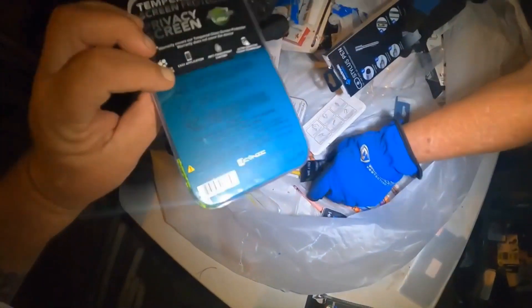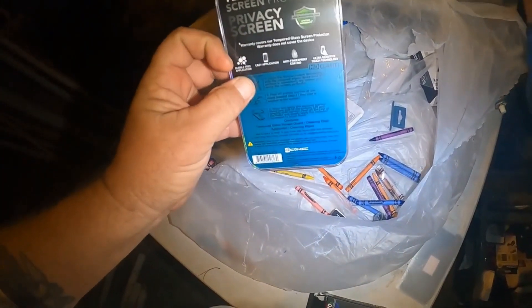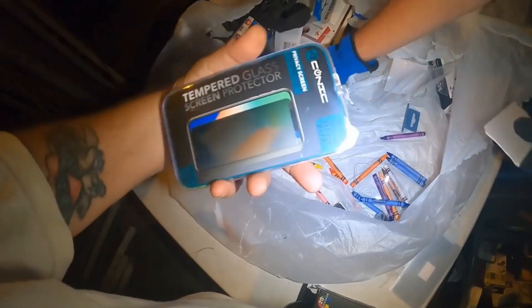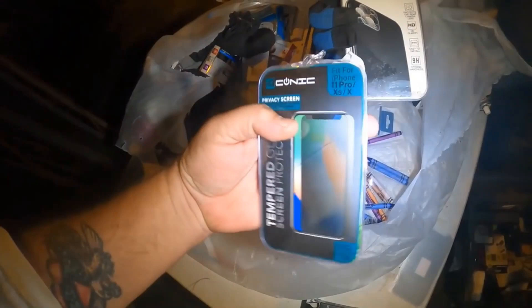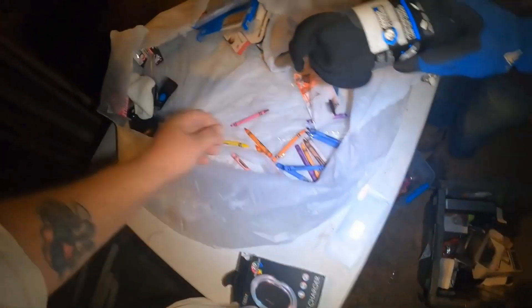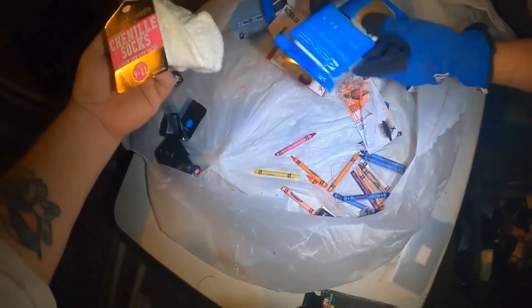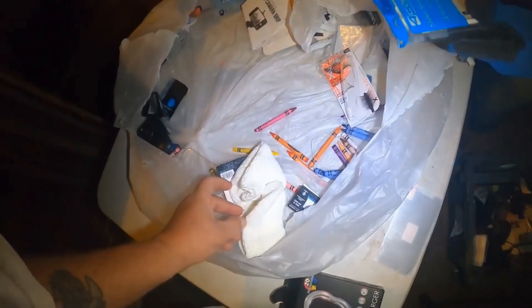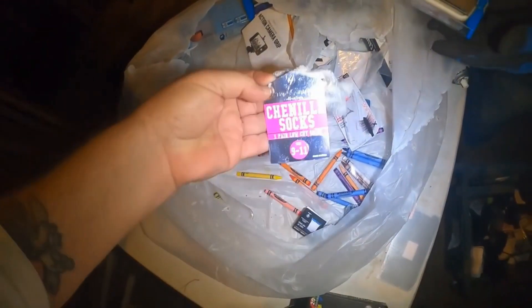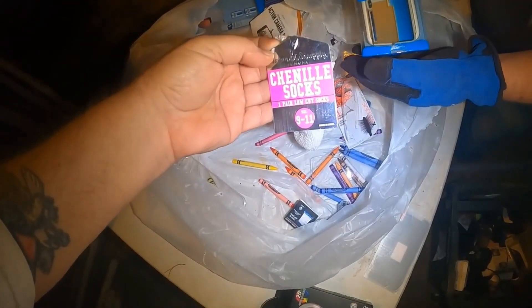Crayons - that's in there. It's another phone 11 Pro - brand new socks, fitness socks. Slider storage case for iPhone.